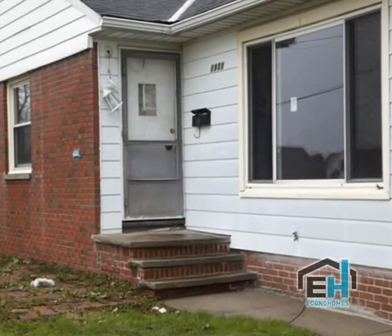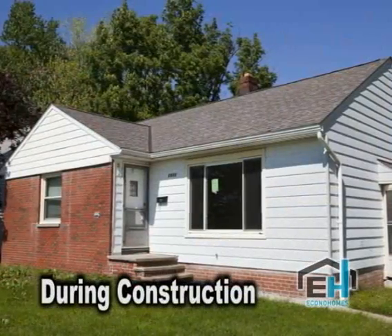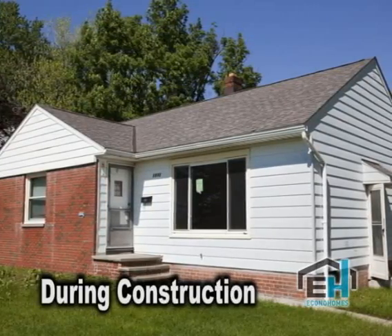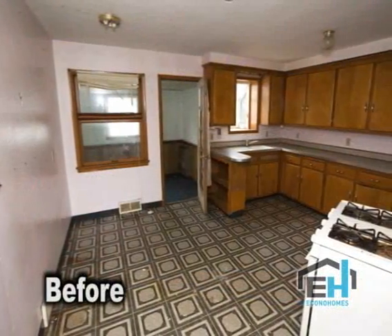When Econohomes bought this property, it was bank owned, needed quite a bit of work, so we're all done with it now. We've done a complete rehab here on the property.